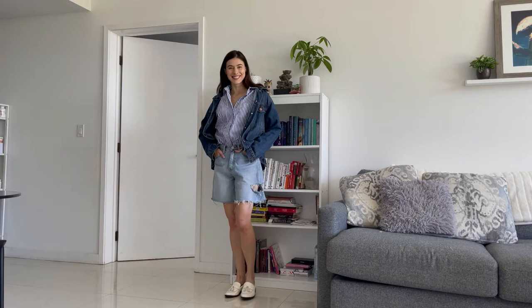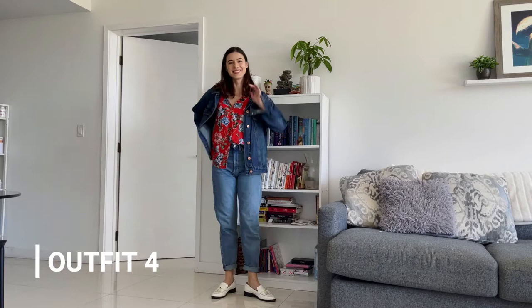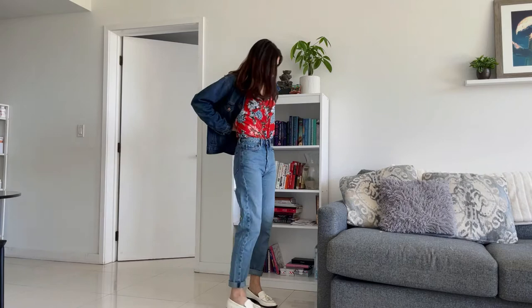Let's get some Hawaiian shirt vibes going on. Another way to add some flavor to denim on denim is by adding a bold pop of color. I know this is basic, but I love bold colors and florals in the spring and summer. I also rolled up my jeans to give it more of a cropped look, and I left half of my shirt untucked so it looks a little more relaxed — but you can also tuck it in.